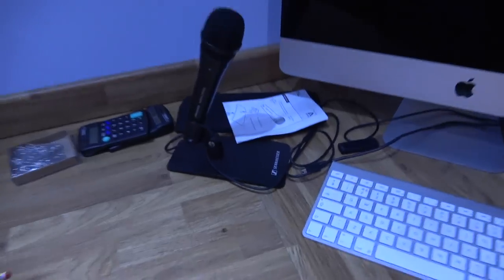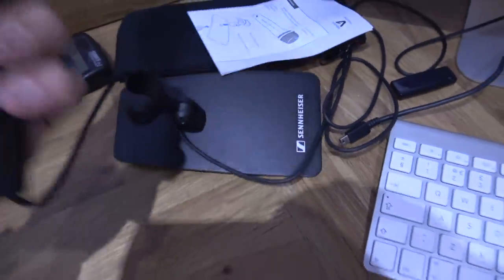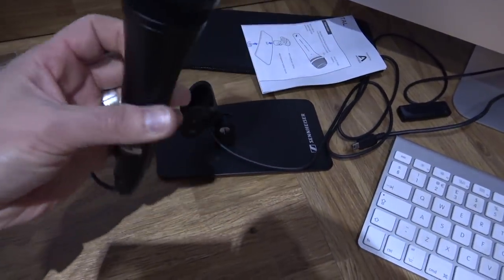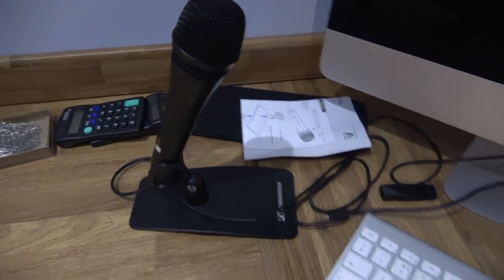Tools, bits and bobs. And of course, this is where a lot of the filming and a lot of the editing takes place on the old iMac. And that's my Sennheiser hand mic digital, which I've been using for the chat videos. I think that works a lot better. Sennheiser hand mic digital — very good. I'm pleased with it anyway.